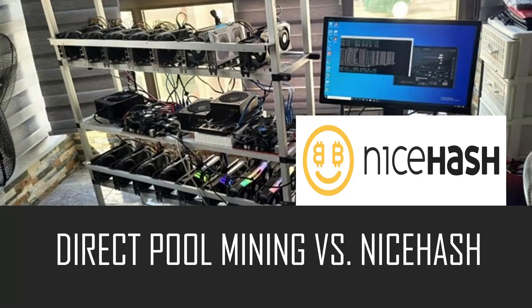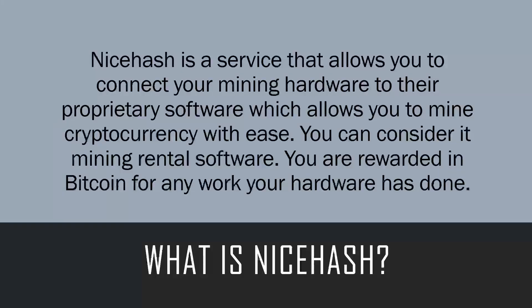For this example we've gone with NiceHash, since that is the most popular marketplace for renting hash rate. NiceHash is a service that allows you to connect your mining hardware to their proprietary software, which allows you to mine cryptocurrency with ease. You can basically consider it mining rental software — you are rewarded in Bitcoin for any work that your hardware has done.